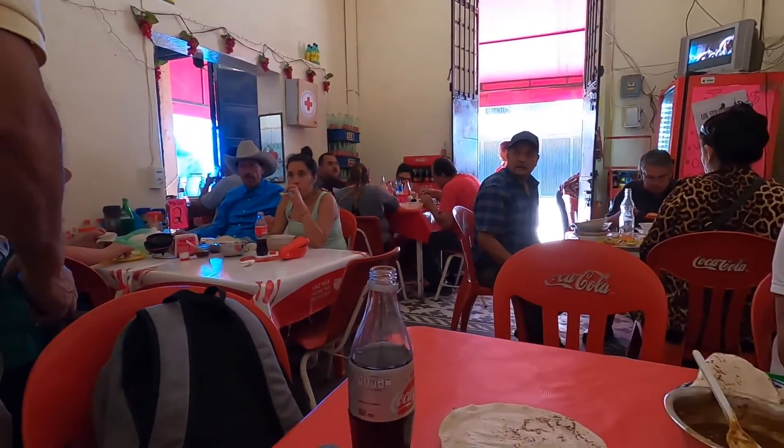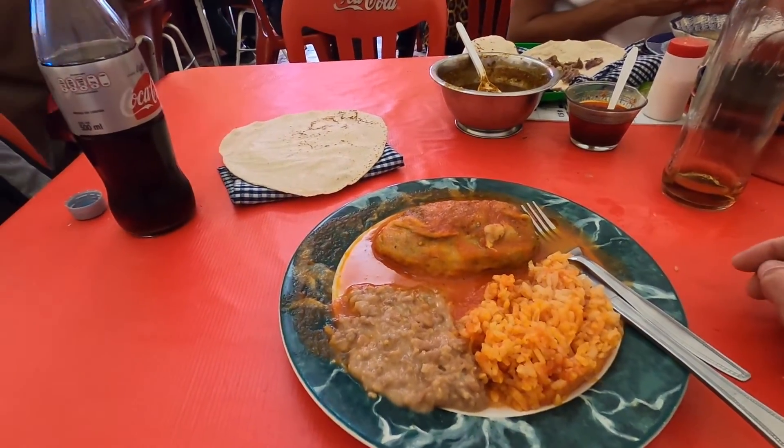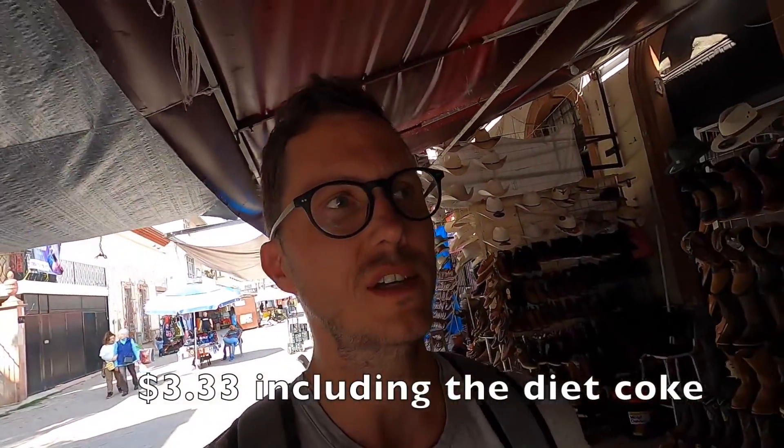So I got the chile relleno — looks pretty good. Looks like we're in a pretty popular lunch spot in the Mercado Central. Got the fresh tortilla and chile relleno. If you're liking this video and haven't subscribed yet, go and subscribe, hit the like button, leave me a comment. Thank you to my patrons — if you'd like to become a patron, the link is below. Now it's time for lunch. Very good chile relleno. It came out to 65 pesos, so that's about $3.25. Very good for that price.